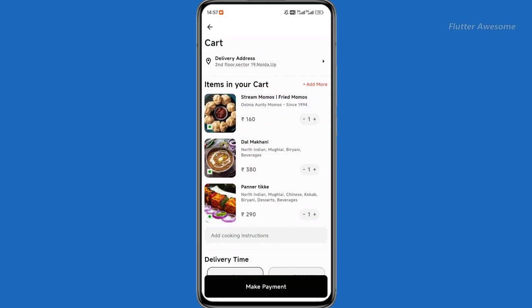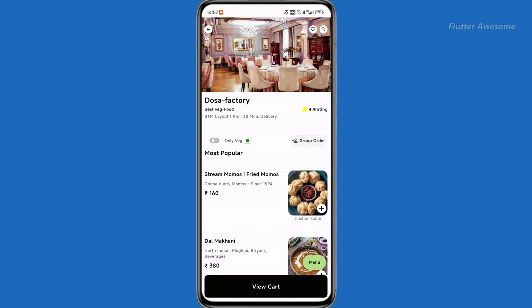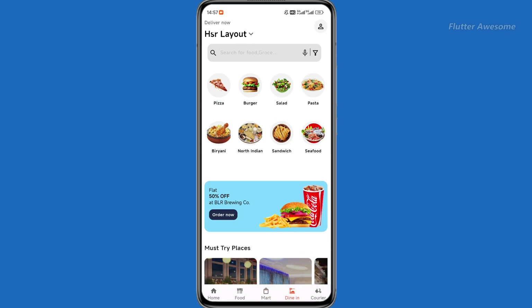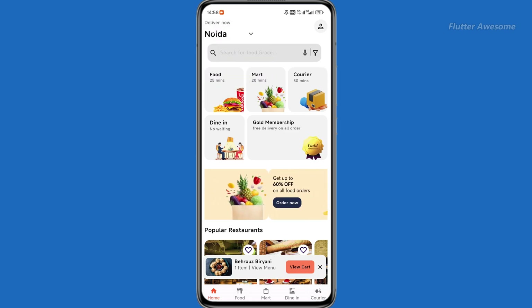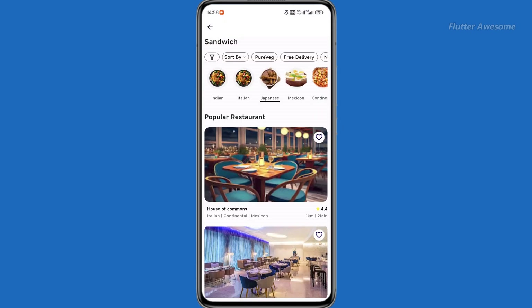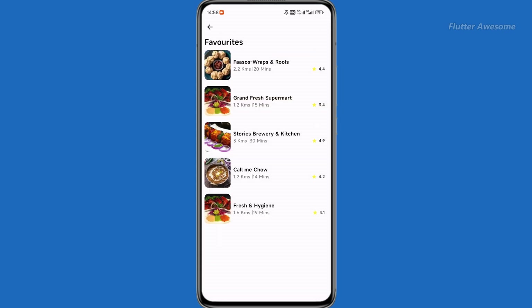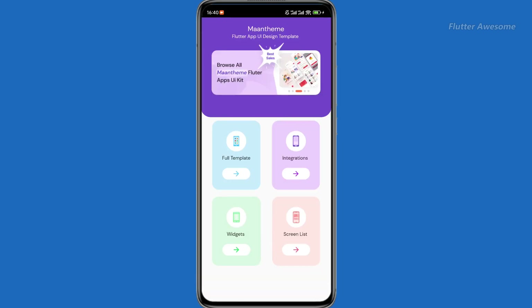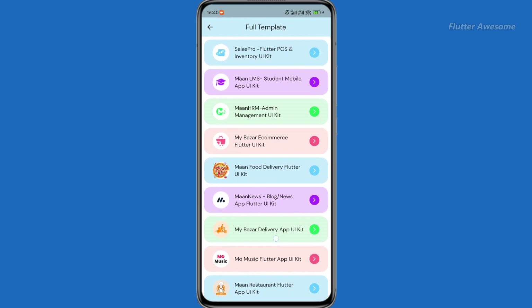MonFood is a comprehensive Flutter UI kit designed for food delivery apps on both Android and iOS platforms. It offers a wide range of ready-to-use templates, widgets, code snippets, and screens, all adhering to the latest Material Design standards. With a focus on quality, reusability, speed, and user-friendliness, MonFood empowers developers to quickly integrate modern and visually appealing UI elements into their Flutter projects, streamlining the development process and ensuring a polished and professional look while saving time and effort.